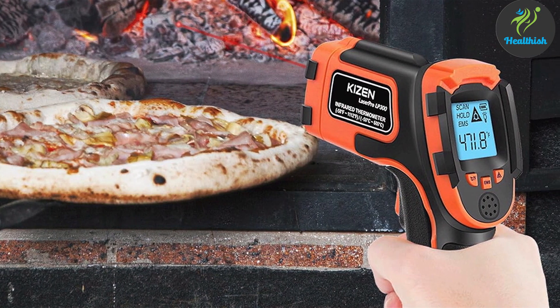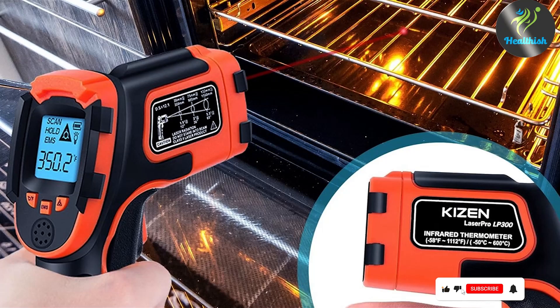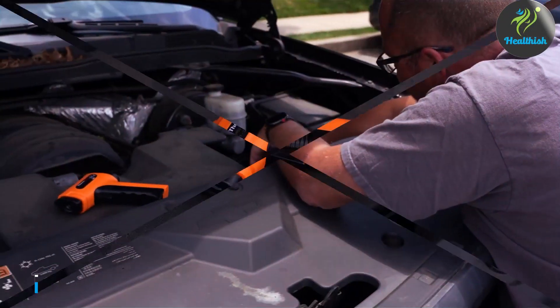The effectiveness of the LP300 in delivering quick, accurate readings with a simple trigger pull places it among the best in its class, offering reliability and precision to users.